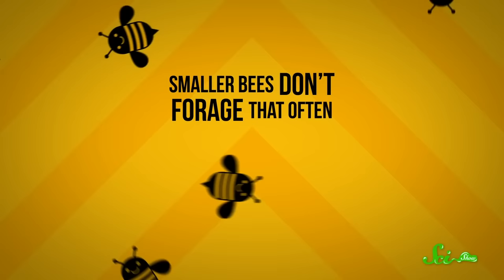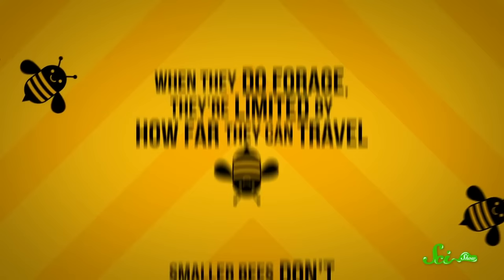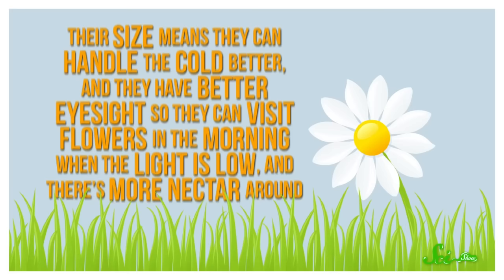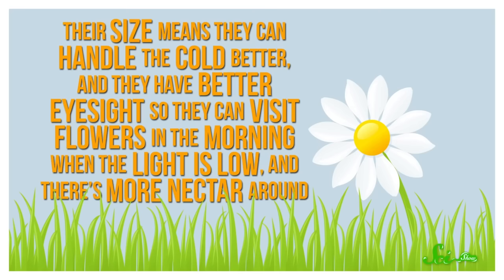It turns out a key variable is carrying capacity. Smaller bees don't forage that often — they spend more time on tasks around the nest. So when they do forage, they're limited by how far they can travel, so they tend not to be super picky. They don't bother putting all that effort into remembering super potent flowers, because they probably couldn't carry that much from them anyway. But larger bees can fly farther and carry more nectar back to the colony. Their size means they can handle the cold better, and they have better eyesight, so they can visit flowers in the morning when the light is low and there's more nectar around.